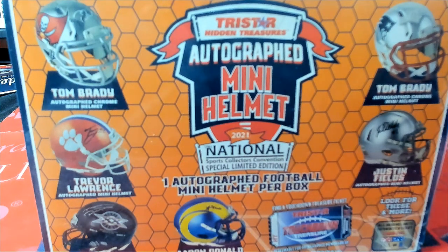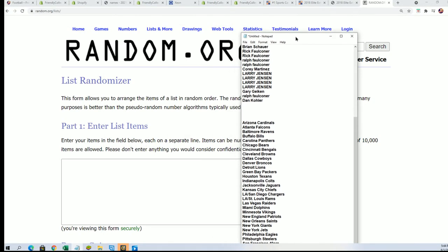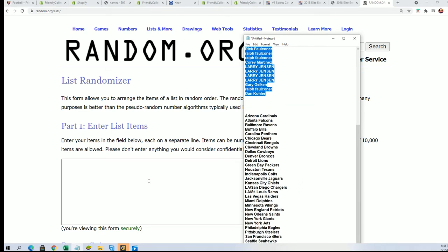The first thing we're going to do is see who gets what team randomly, here on Random.org. We're going to randomize both lists seven times apiece and stack the lists up side by side.